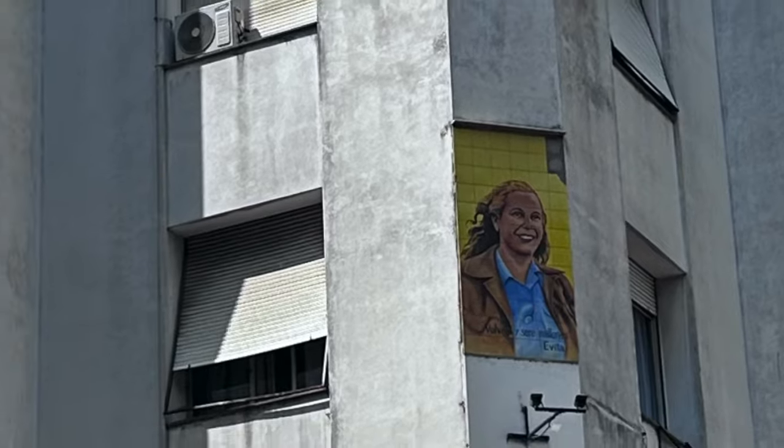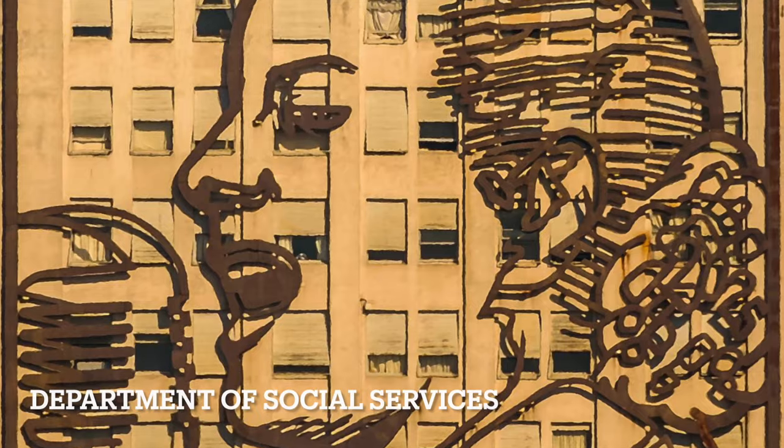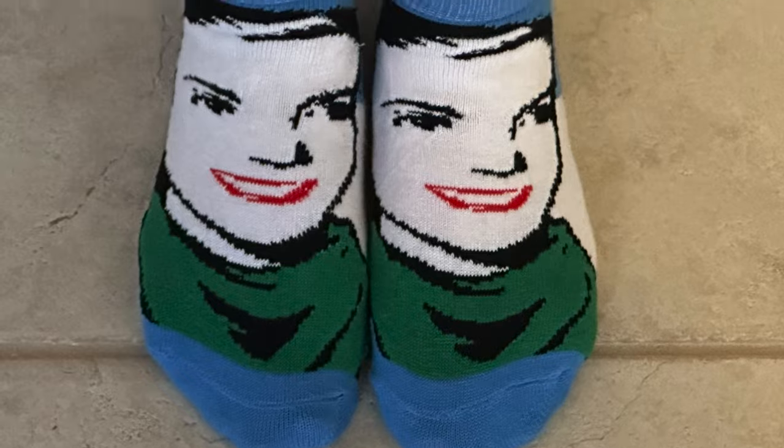She's everywhere in Buenos Aires, from local apartment buildings, to the Department of Social Services building on the 9th of July Avenue, to the Antiques Market of San Telmo, and her face is even on my favourite pair of socks.